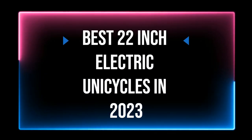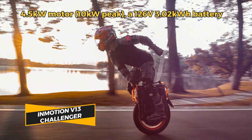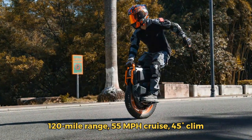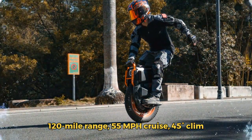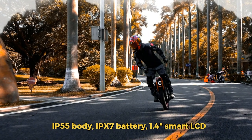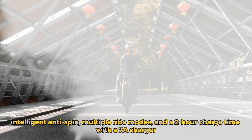Best 22-inch electric unicycles in 2023. Experience the thrill of the InMotion V13 Challenger, the electric unicycle that redefines personal transportation. Boasting a robust 4500-watt motor with a peak of 10000-watt, and a 126-volt 3024-watt battery, this machine powers through terrains and provides an impressive range of up to 125 miles. Hit top speeds of 55 mph and conquer inclines with a max climb angle of 45 degrees, ensuring no destination is out of reach. Navigating your ride is a breeze with the 2.4-inch LCD touchscreen display. The V13 Challenger is built tough with IP55 and IPX7 rating for water and dust resistance, combined with an intelligent anti-spin system for ultimate safety.